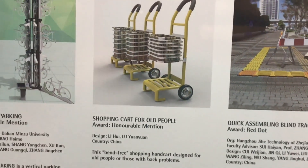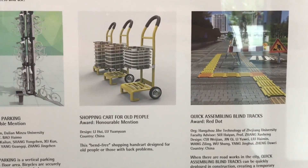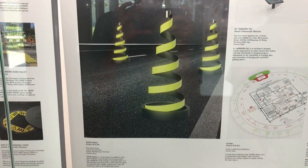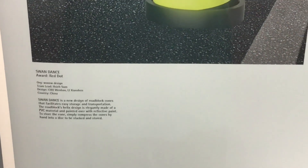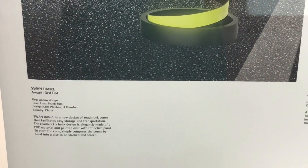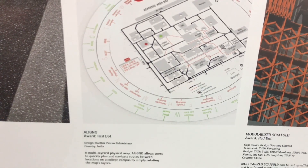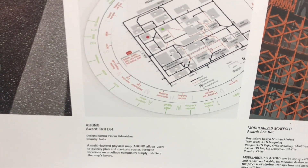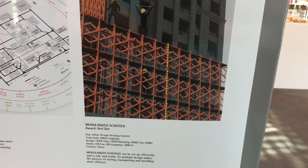This is a shopping cart for elderly people. This is a plastic cone that uses very little plastic. Stinger ruler. Modular scaffolding.